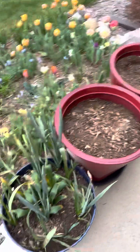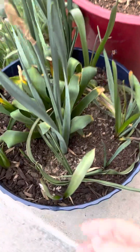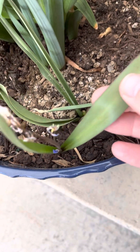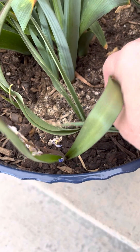It's May 8th and I'm going to attempt to identify, before it's too late, some of what has come up with different foliage here. This here was the small blue flowers that came up with these sort of small strappy leaves. I think it might be the squill.